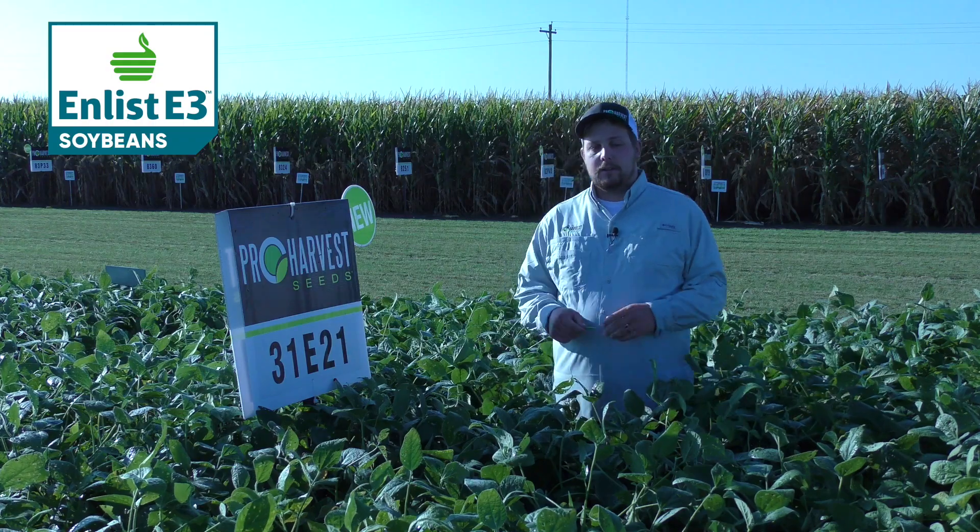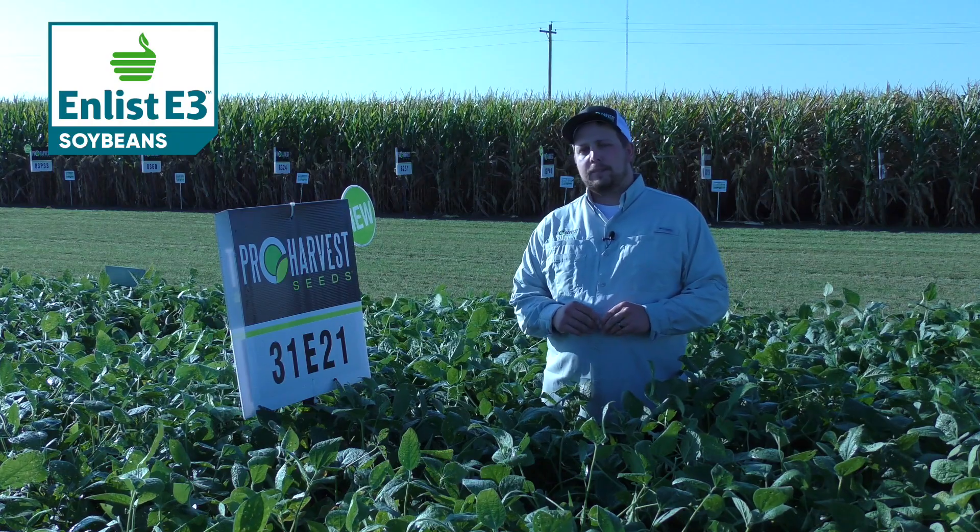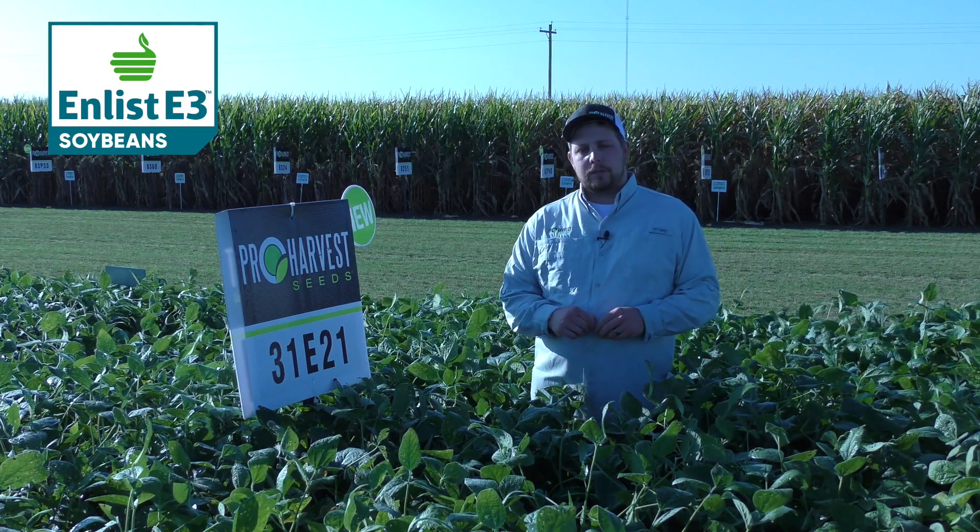On top of that, it does have very good field tolerance too, and an excellent rating on sudden death. Overall, just a really solid disease package to use on maybe some of your tougher farms with confidence.